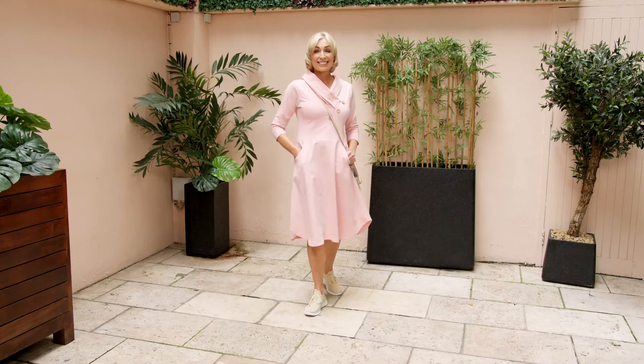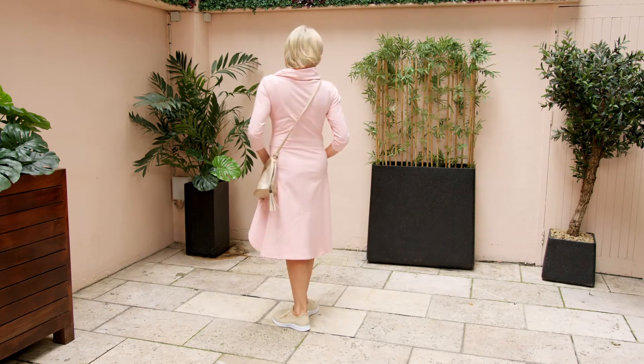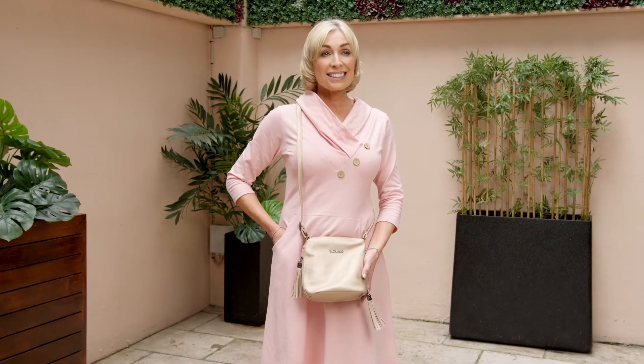It has the fabulous fit and flare shape with the A-line swing skirt, and this one has a dipping hem so it looks lovely as you walk. It's got the smiley hip pockets — we all love our pockets — and this dress would work from day to dinner.